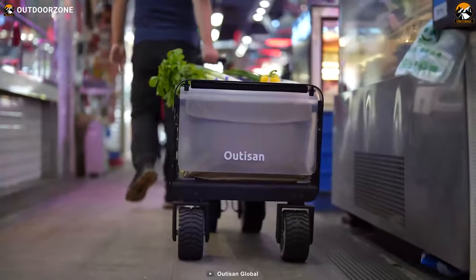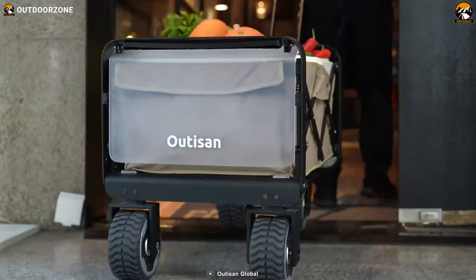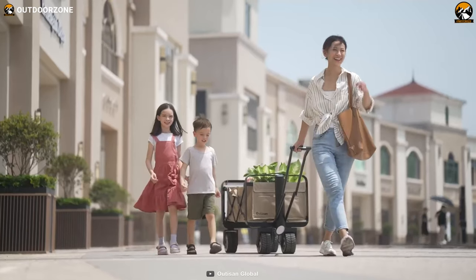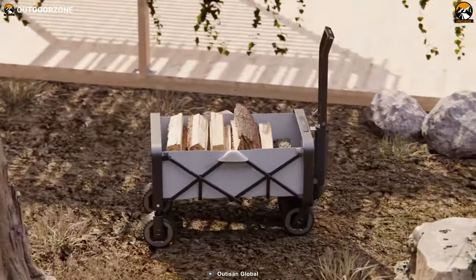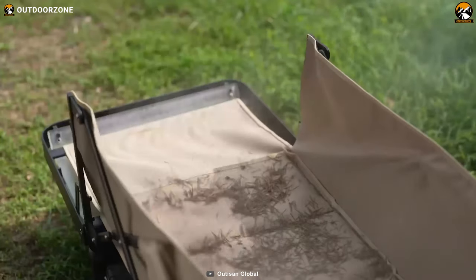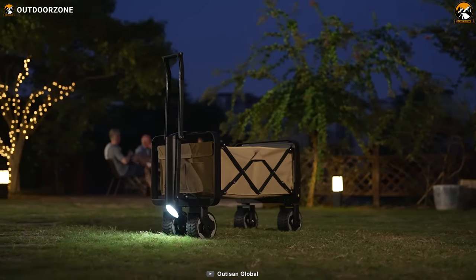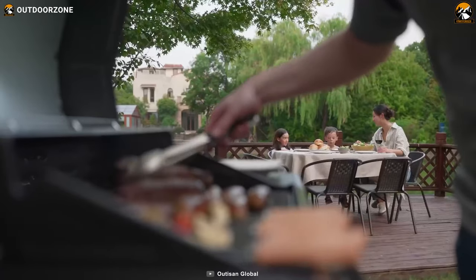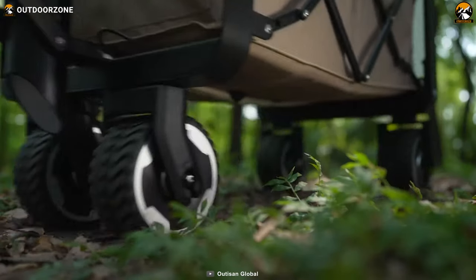Furthermore, the smart wagon is fitted with a gyroscope and motion sensor, so depending on the terrain, the wagon adjusts the motors on the wheel, making it easier to carry your gear and gadgets. In addition, it features an all-metal body that is waterproof and easily collapsible, so when you're done camping you can seamlessly store it in a small closet or in your car's trunk. Also, the battery can be fully recharged in just three hours.